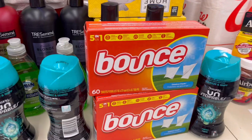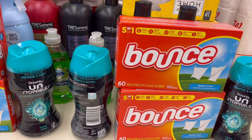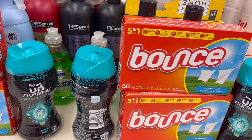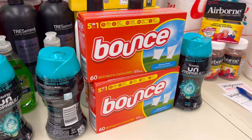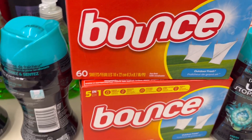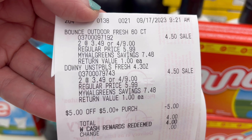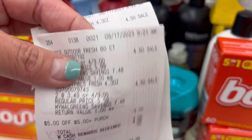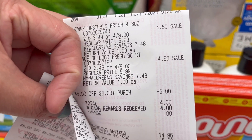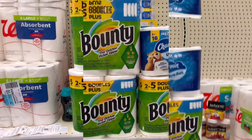I did two transactions on the Bounce, Downy Unstoppables, and Tide Simply — and another Downy fabric softener, but my store was out so they only had this one. I did two transactions on two different accounts and I'll show you guys the receipts. They are $4.49 this week. Bounce and Downy: $4.54 each, two for $9.08. I rolled store register rewards for $5, paid $4 in points, and paid zero out of pocket. The same applies for the other receipt.